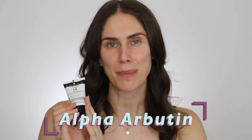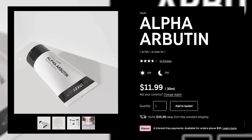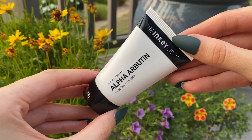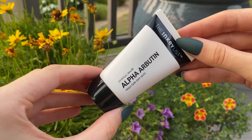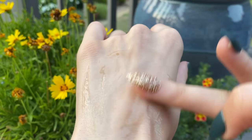Another option is the alpha-arbutin serum. Alpha-arbutin is a derivative of hydroquinone, which we know can be medically prescribed for hyperpigmentation — it's a more gentle version. It acts as an antioxidant and also stops the pathway of pigment from being created. Alpha-arbutin works by inhibiting tyrosinase activity — that enzyme needed to create pigmentation. It's basically the step down from hydroquinone. This one from the Inkey List is really inexpensive and effective — you can use it day or night in addition to vitamin C or in place of it.